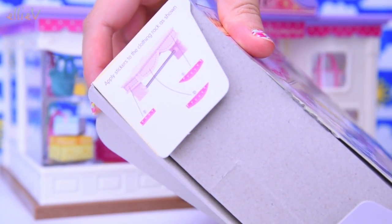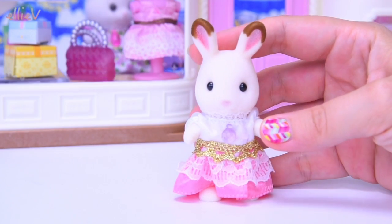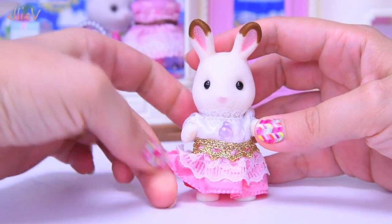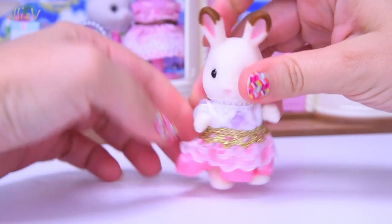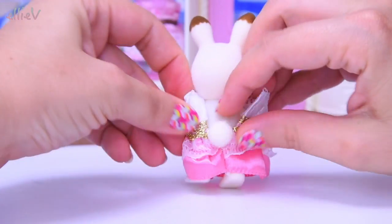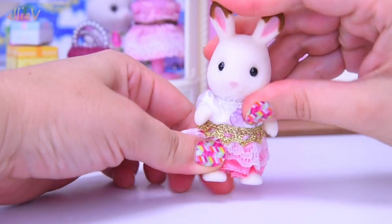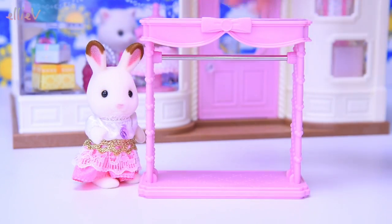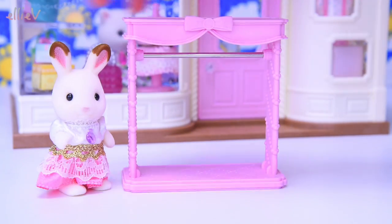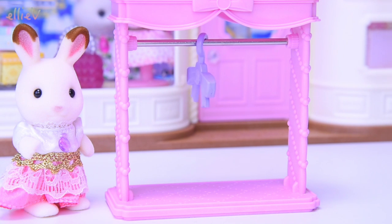Here are the instructions for where to put the stickers on the clothing rack — that is going to be very handy; it'll just mean I don't have to guess. Look at all these wonderful goodies. Let's have a look — we've got the most gorgeous little Bell the hopscotch rabbit here in the best dress. These figures are fully articulated; they're easy to get their clothes on and off because there's just a little velcro tab on the back. We've also got the hanging area for the new dresses and some very fancy coat hangers in the shape of a bow — there are two of them to go on the coat rack.